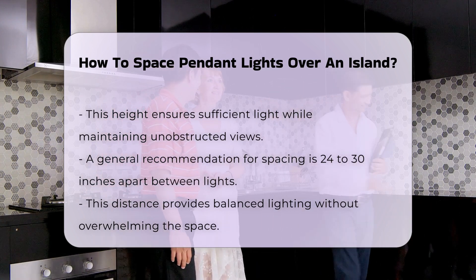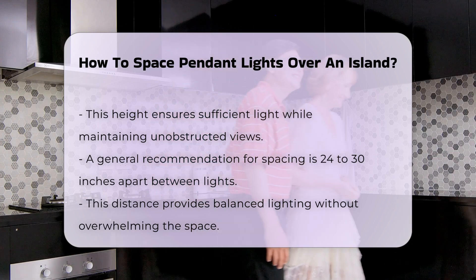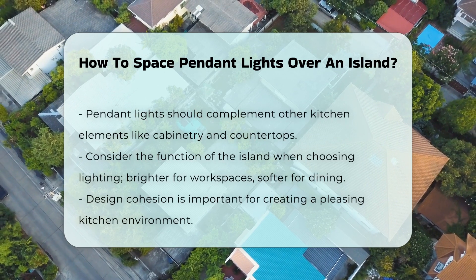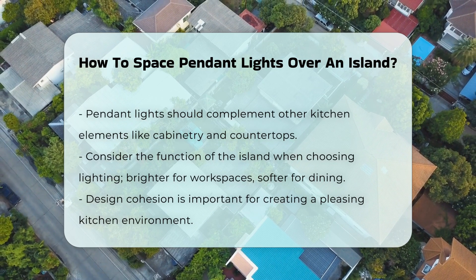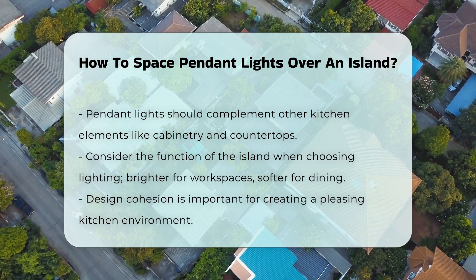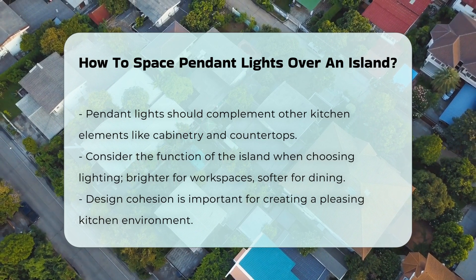Additionally, consider the overall design of the kitchen. Pendant lights should complement other elements, such as cabinetry and countertops, to create a cohesive look. Finally, take into account the function of the island. If it serves as a workspace, brighter lighting may be necessary.